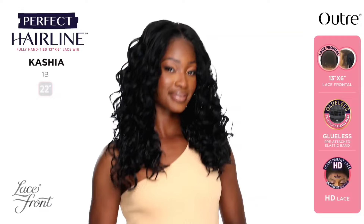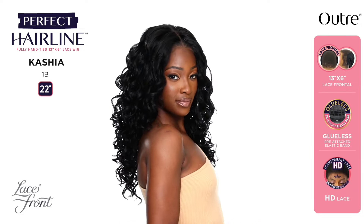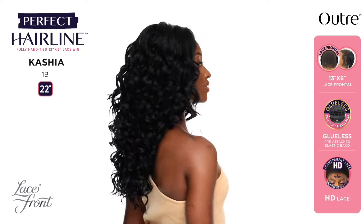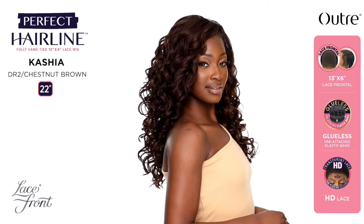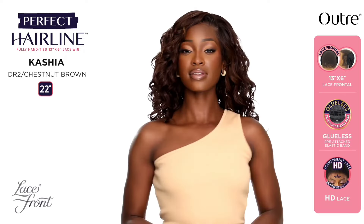From the Perfect Hairline series we have Miss Kasia — 22 inches in length, yaki texture, curly style, 13 by 6 lace frontal. Colors shown: 1B, DR2 Chestnut Brown, and Red Velvet. You guys know I love me some Perfect Hairlines. This is full of curls at 22 inches, which means you can really work with her. I do like the fact that it's a frontal, but there are SO many curls — it's just too much for me. I'm on the fence. I'm finicky and picky so let me know what you're thinking.